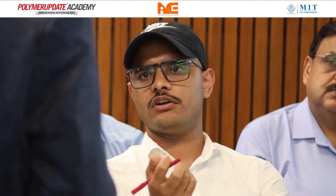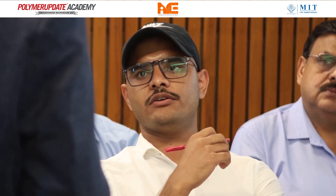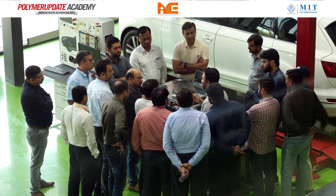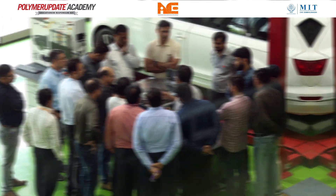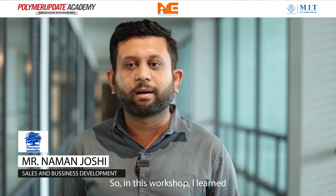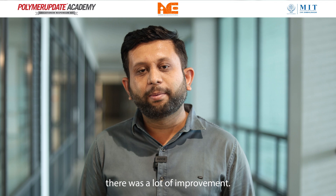Being a polymer guy, it will help me in my future as I am basically related to lab analysis. Some areas are really new to me, like injection molding, and it will help me in my analysis and in my further course of excellence. In this workshop I have learned a lot of basics, and my basics have also improved.